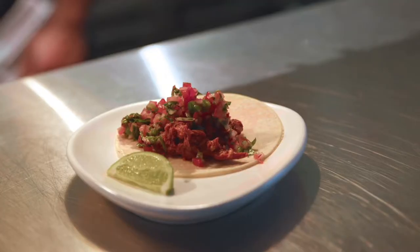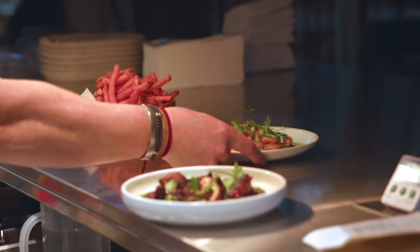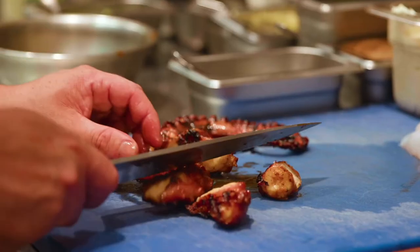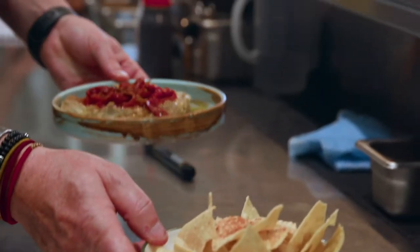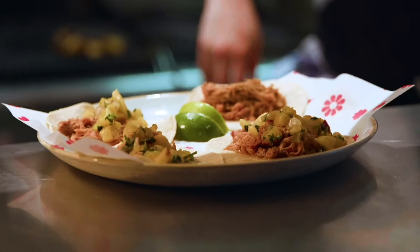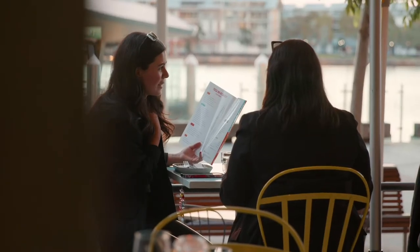We have a restaurant menu where we have a bunch of starters, four or five different types of tacos, a ceviche, a mushroom escabeche, and we've got a grande section. So we've got a whole snapper, some beautiful wagyu steak — that section is designed for a couple of dishes to be shared with your table.